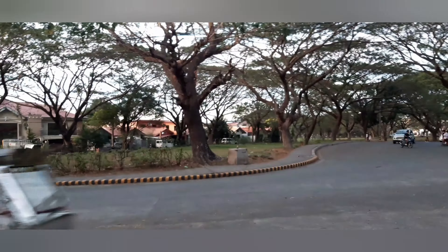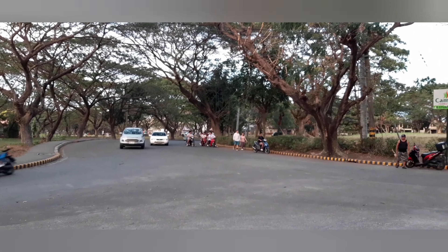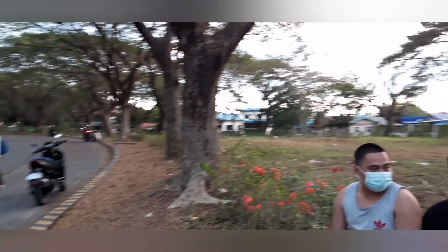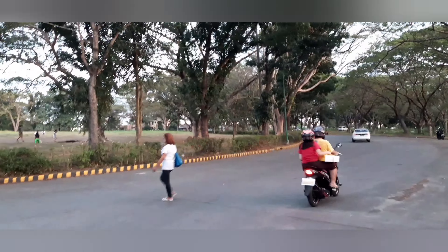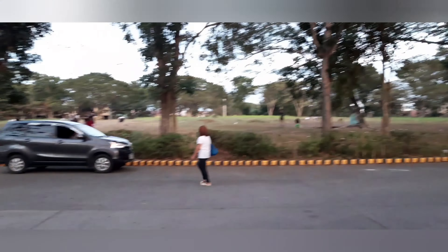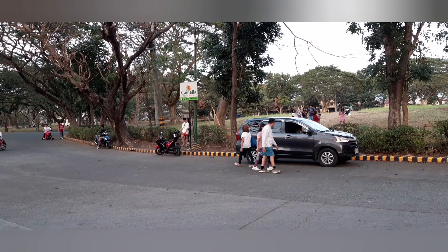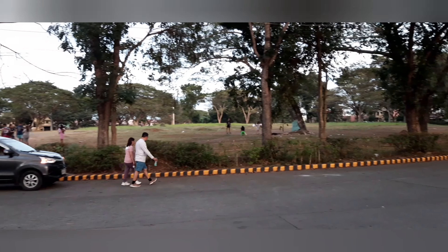This area still belongs to phase five, and that side is phase four. Over here we still have phase one, and on that side is phase two. We'll explore those in our follow-up videos. This is the circle, or the roundabout, of Charra Nevada.